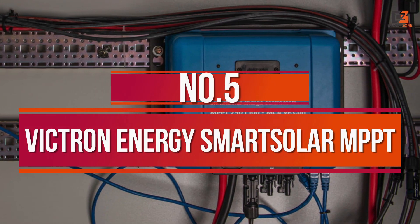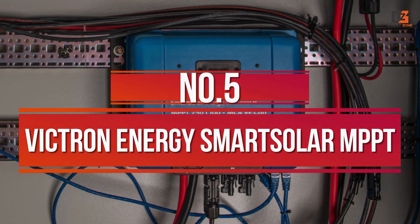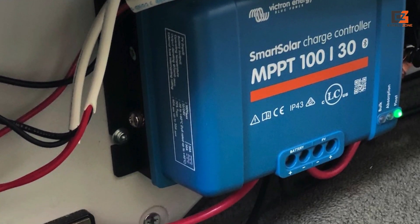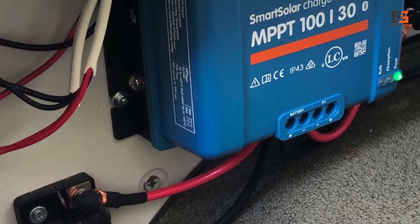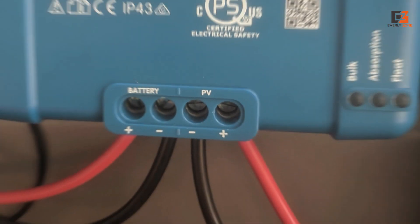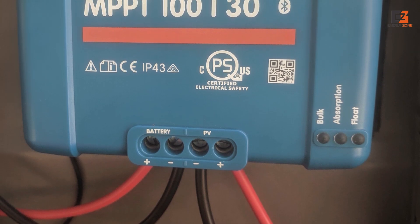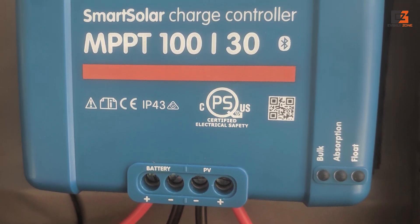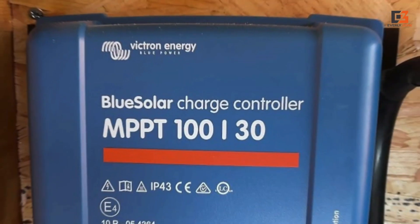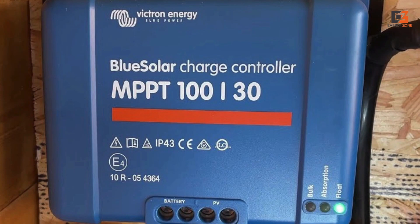Number 5: Victron Energy Smart Solar MPPT. Despite being a premium brand of solar charge controllers, Victron Energy and its products can be a great option for many because of their high reliability while offering various features. The Victron Energy Smart Solar MPPT Solar Charge Controller is the most reliable option present in this list.